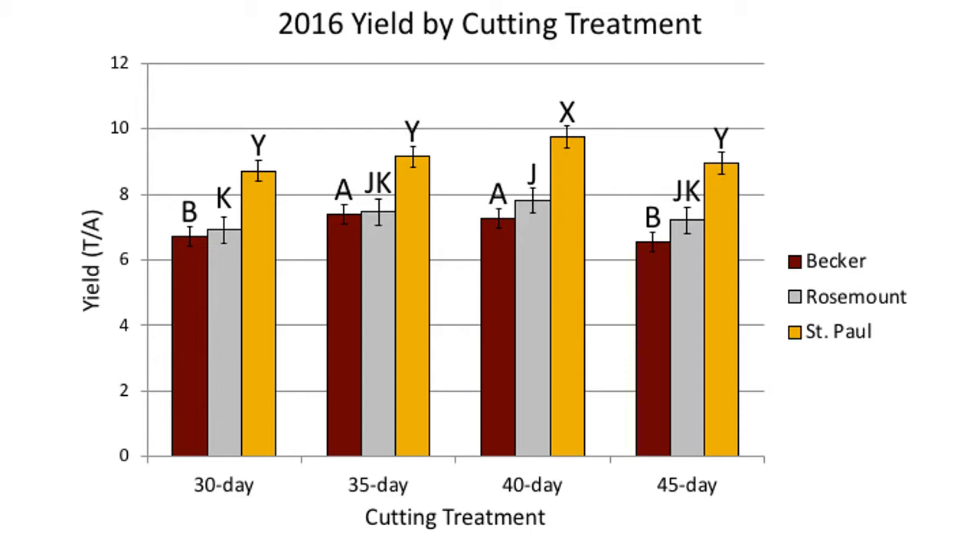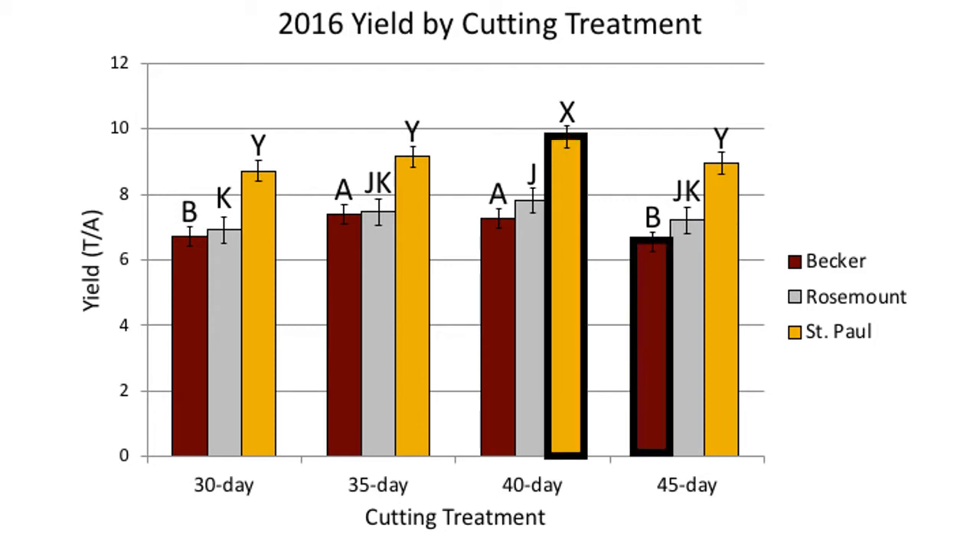This first graph shows the seasonal yield results by location based on the various cutting treatments from the first production year. Cumulative forage yields ranged from 6.6 to 9.8 tons per acre and are comparable to previously reported alfalfa yields within the upper Midwest.